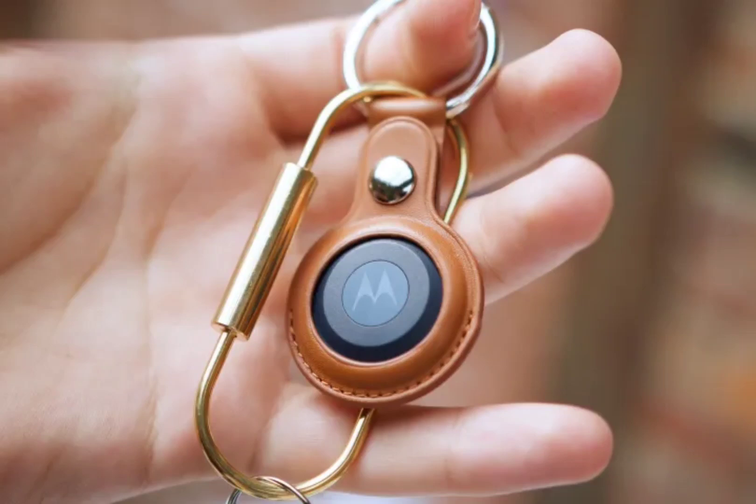Motorola has just launched a new smart tracker that will rival the Apple AirTag for Android devices. It is aptly dubbed the Moto Tag, and it arrives with support for Google's network to help find your tagged items with ease.